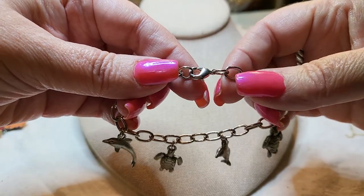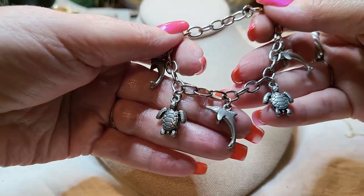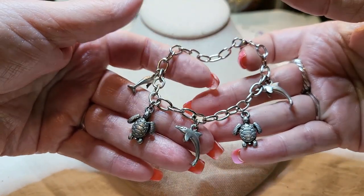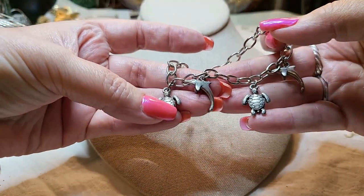This is a cute charm bracelet with a lobster claw clasp — it's got turtles and dolphins. How adorable! That's super cute.